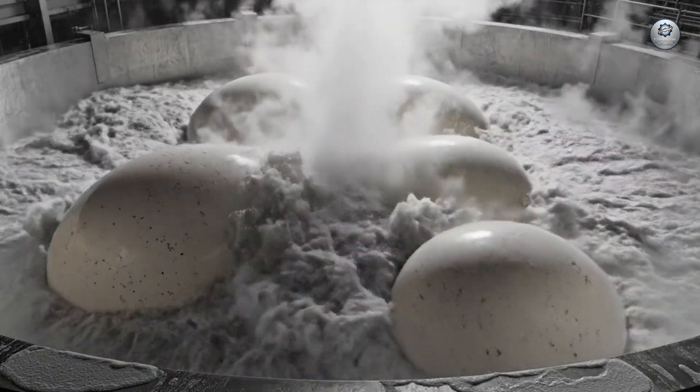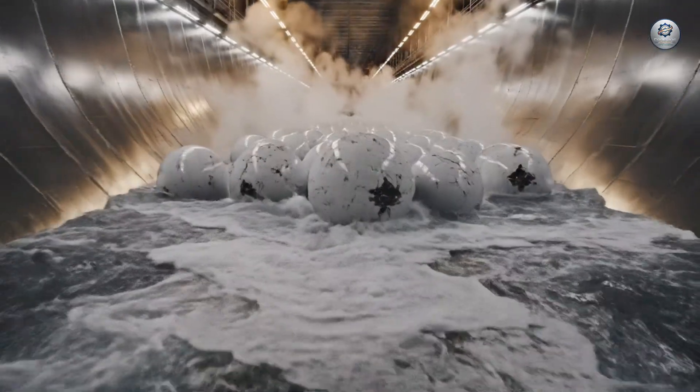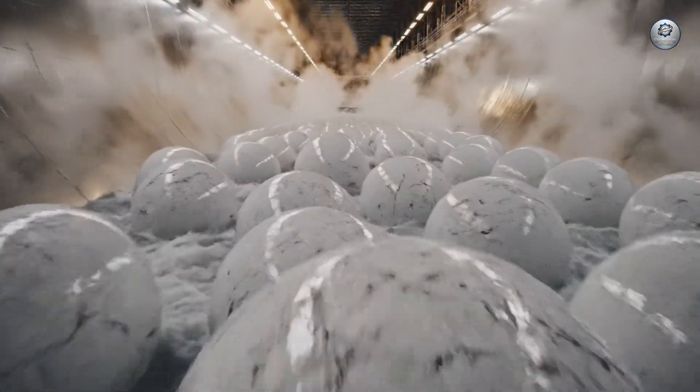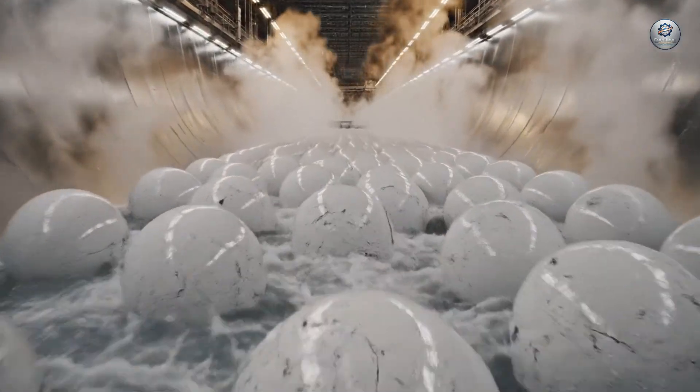Here, in the heart of the aqueduct, the very essence of protein is channeled, ensuring the flow of life continues uninterrupted.